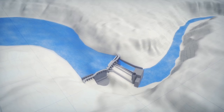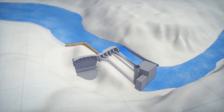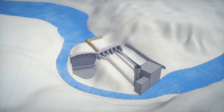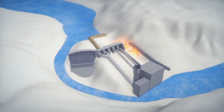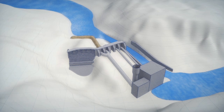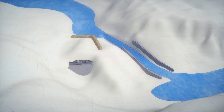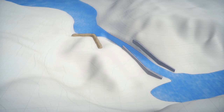At Lower Elwha, once spill gates are gone, workers use rocks and earth to move the river from one side to the other, creating dry access. A demo team blasts a temporary passage into bedrock, draining Lake Aldwell by half. And finally, they demolish a four-story concrete plug, allowing the Elwha to return to its original channel. The temporary passage is filled and the site contoured and planted.